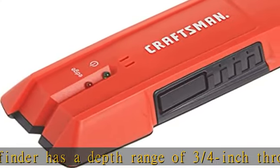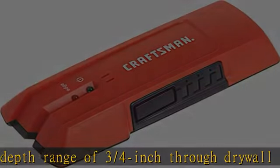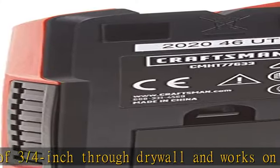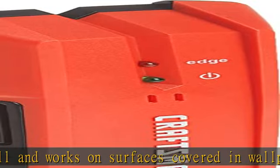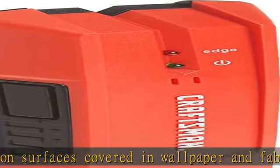The stud finder wall scanner has edge detection to locate stud edges of both wood and metal studs. The wood/metal stud finder has a shock resistant and water resistant body for durability and long life.